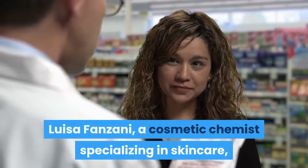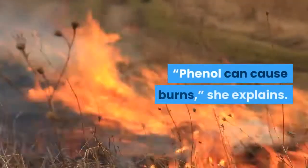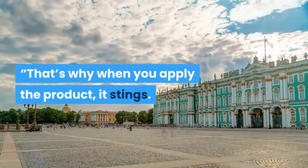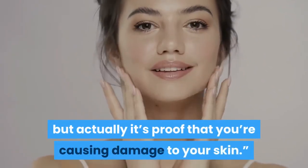Luisa Finzani, a cosmetic chemist specializing in skincare, has a decidedly different take on why this reaction occurs upon application. "Phenol can cause burns," she explains. "That's why when you apply the product, it stings. The company says it's proof that it's working, but actually it's proof that you're causing damage to your skin."